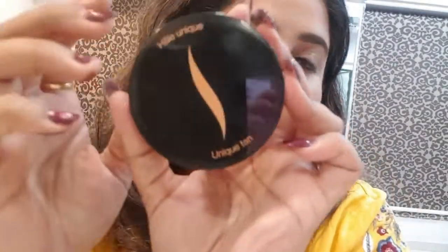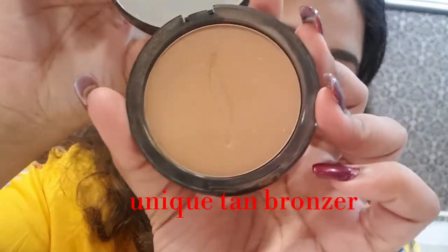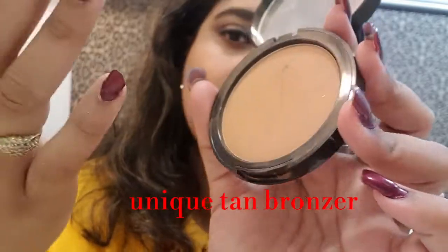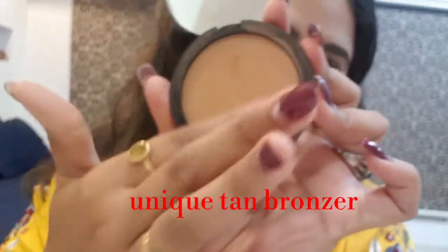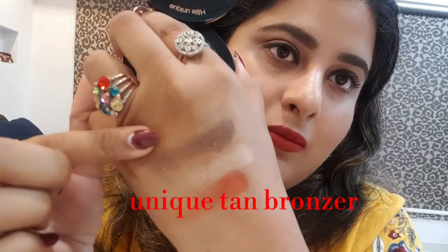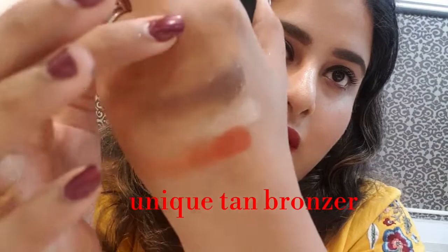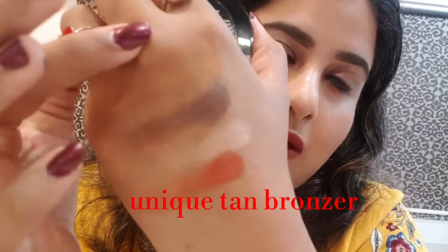After that I have this bronzer from Sephora. It's a very beautiful bronzer — not a very dark one, but it blends on my skin so well. After two swipes, see the color of the bronzer.